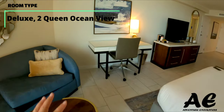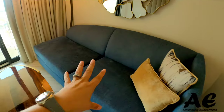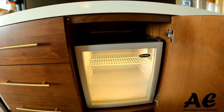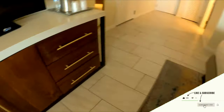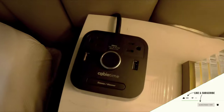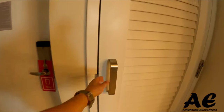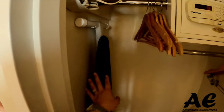This is the Ocean Room Deluxe that we got, and there is actually a hide-a-bed under there, which is awesome. There's your fridge, multiple drawers, a couple of plugs, a little storage, and a closet. You've got the safe, hangers, and your normal stuff — ironing board, iron, and blankets.